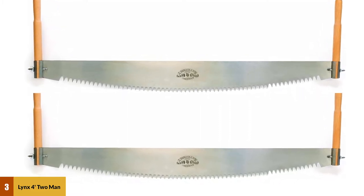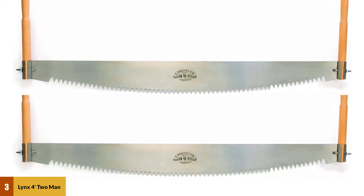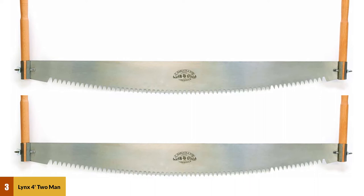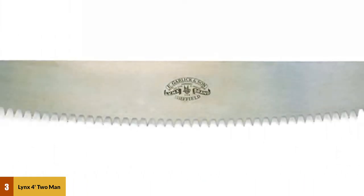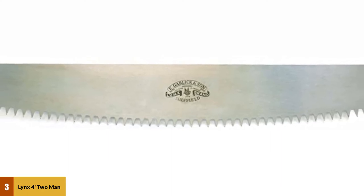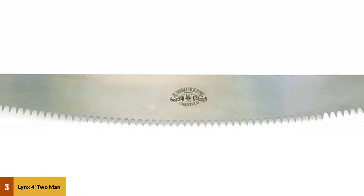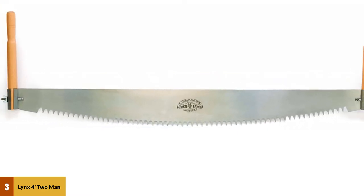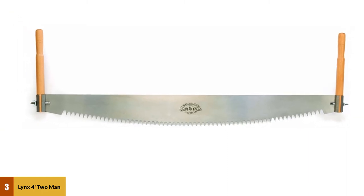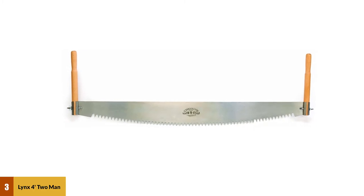This two-man rip saw has all the ability to fell down a tree. The Lynx 4 Cross-Cut Saw is made from high-quality British CS80 steel. The blade is 1.5mm thick, which is perfect for cutting a big tree. To deliver a smooth cut on the trunk, this cross-cut saw blade has one TPI teeth count. Each tooth on the blade is set by hand, so you don't have to worry about losing any during the task. The teeth also allow sharpening with a triangle file. The saw comes with two large beech handles for comfortable holding.